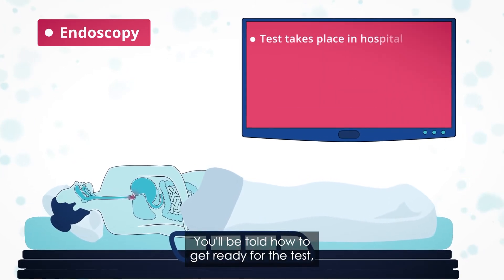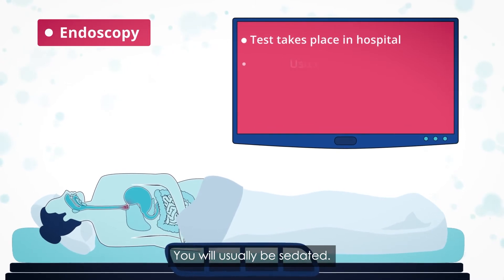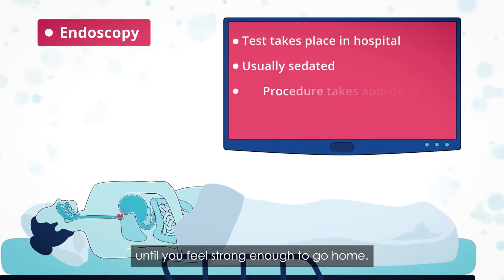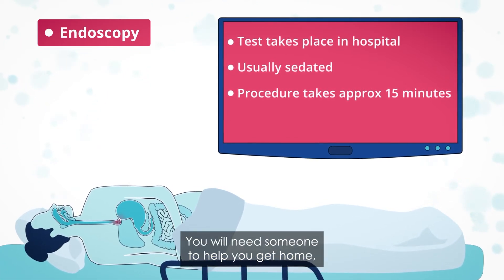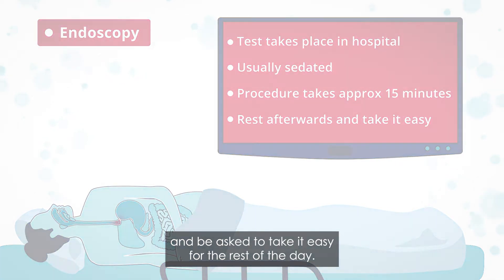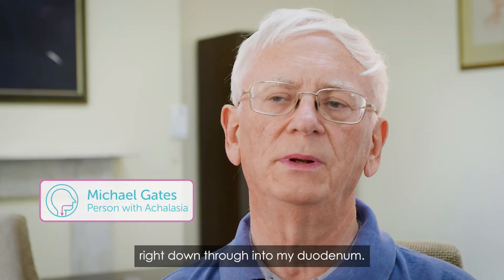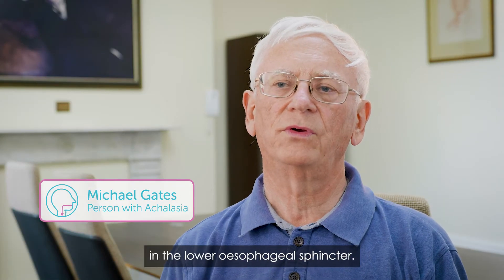You'll be told how to get ready for the test, which will usually happen in hospital. You will usually be sedated, and will rest afterwards until you feel strong enough to go home. You will need someone to help you get home and be asked to take it easy for the rest of the day. One patient described having a camera put down through into the duodenum, where the doctor could see there was a tightness in the lower esophageal sphincter.